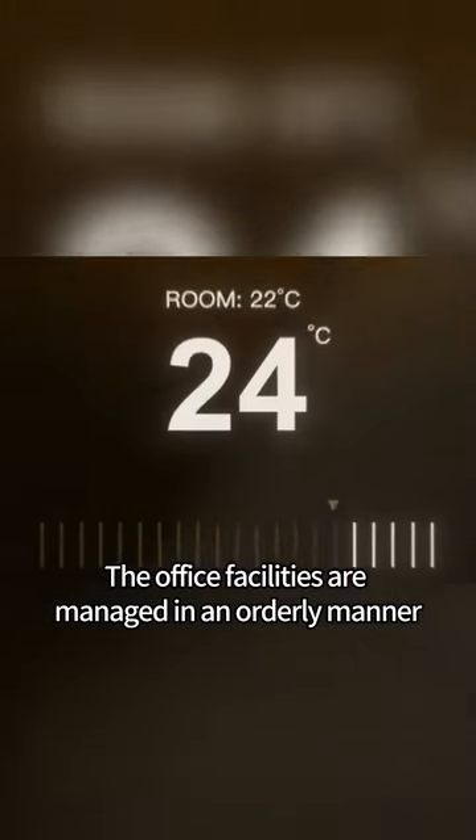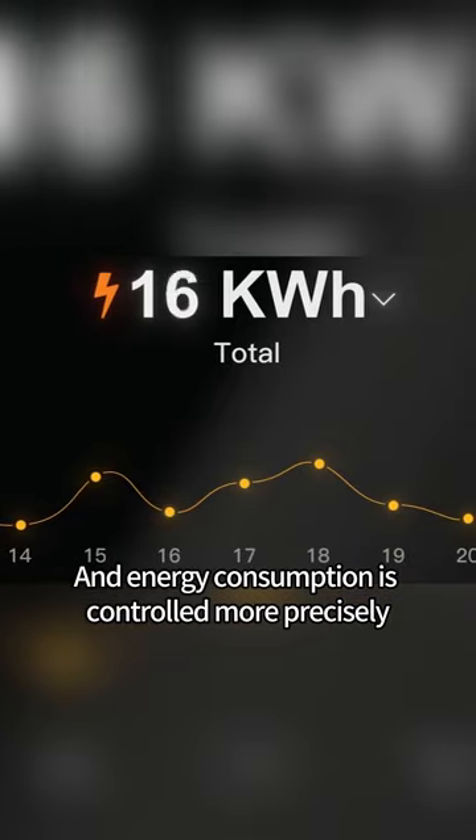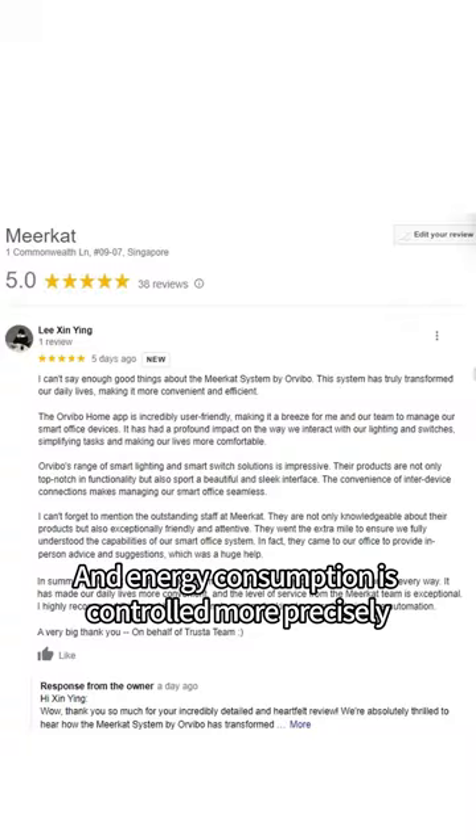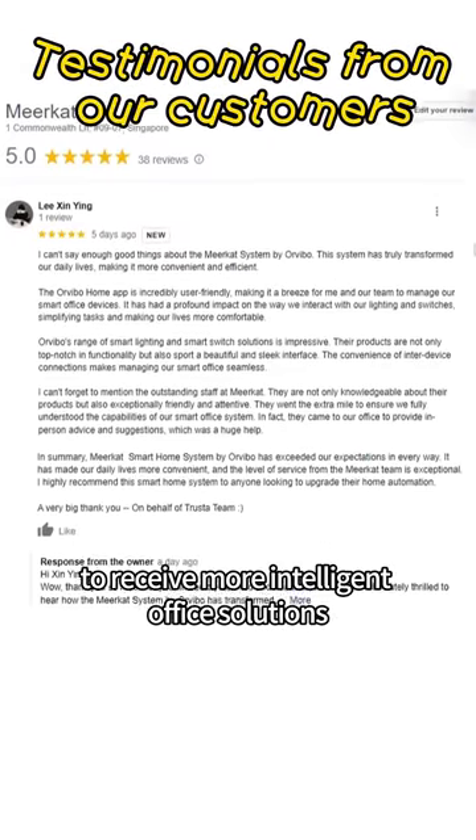The office facilities are managed in an orderly manner, making employees more comfortable, and energy consumption is controlled more precisely. Leave a comment in the comment section to receive more intelligent office solutions.